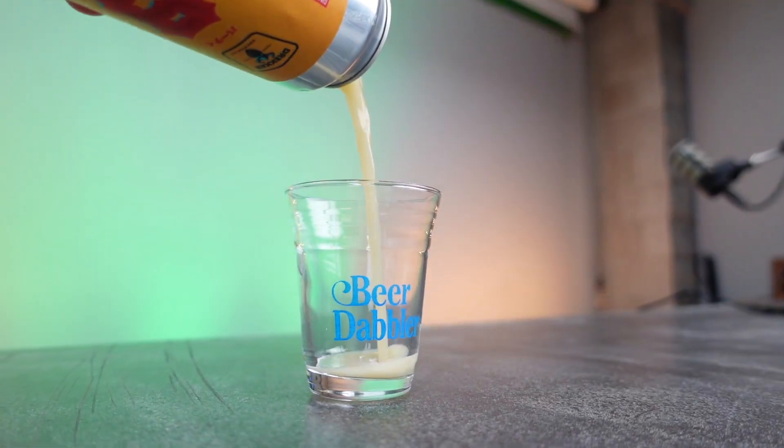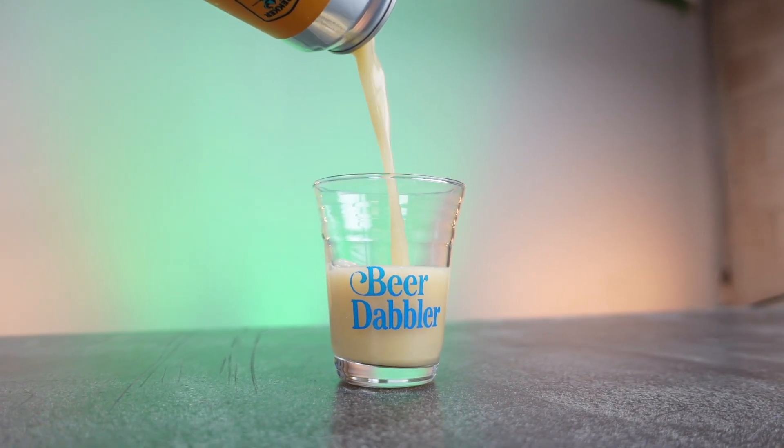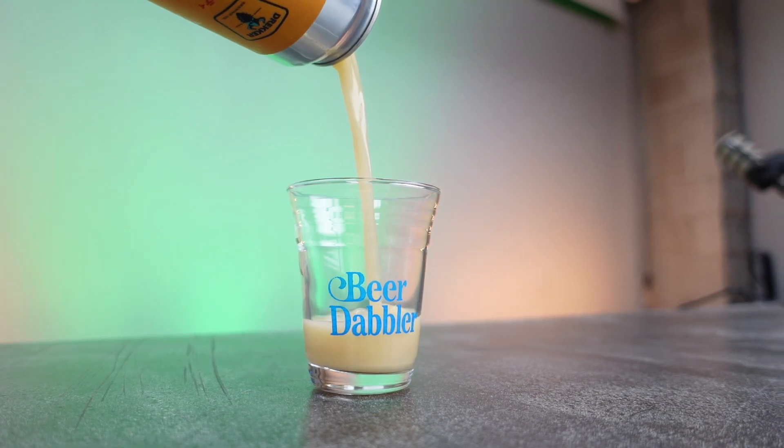She put the lime in the coconut, she drink them all up. This is a collaboration with Southern Grist Brewing out of Nashville, Tennessee.